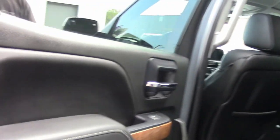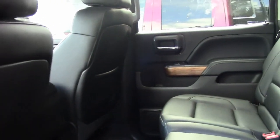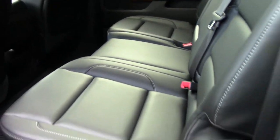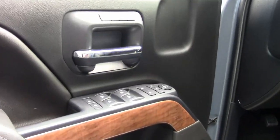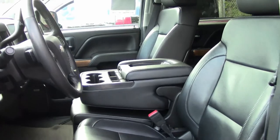Getting into the interior, as you can see, with only around 25,000 miles on it, there is nowhere — absolutely none — of any wear. The door panels and seats are in excellent condition. This truck looks like it just came off the showroom floor.